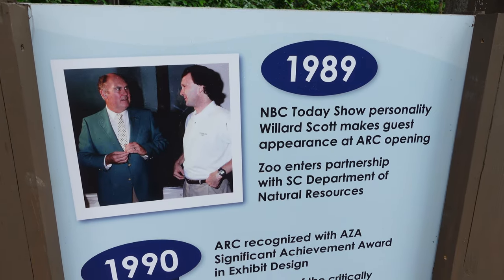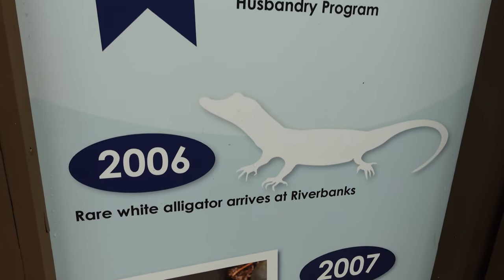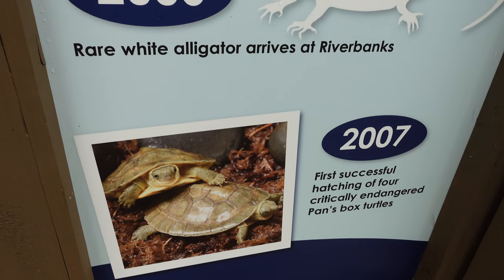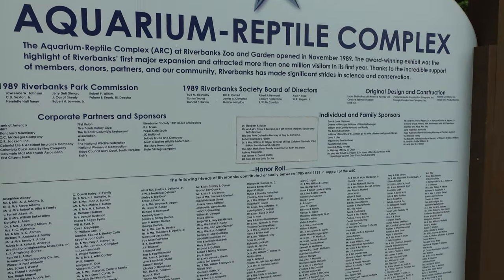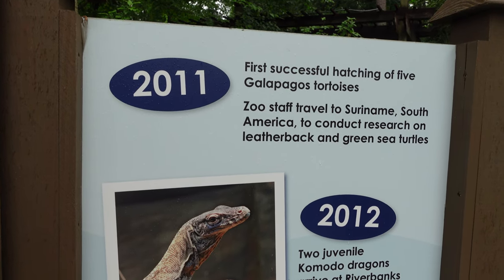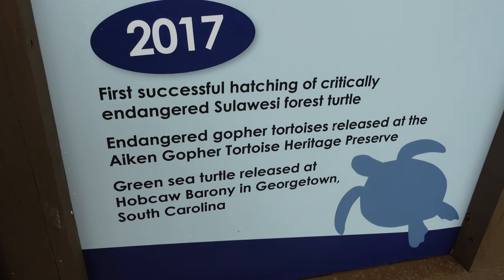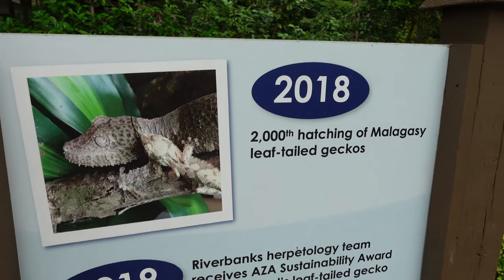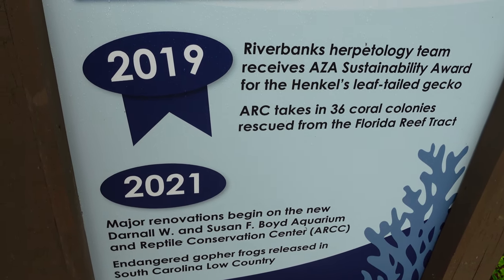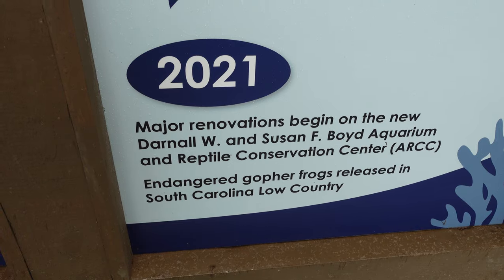This gives us some history of the facility, which originally opened in 1989. The rare white alligator arrived in 2006. First successful hatchling of four critically endangered Pans bock turtles in 2007. In 2011, they hatched five Galapagos tortoises. Two juvenile Komodo dragons arrived in 2012. A green sea turtle was released in Georgetown, South Carolina. In 2018, they hatched some leaf-tailed geckos, received sustainability awards, and took in 36 coral colonies. Major renovation began in 2021, and now we're here in 2023 and it's open!